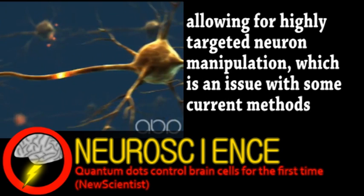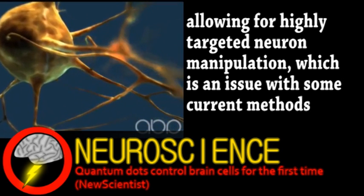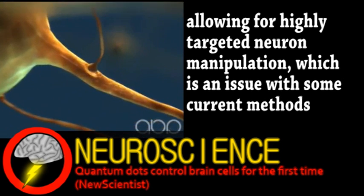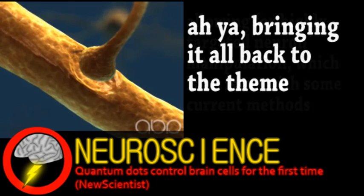Obviously, like with optogenetics, a concern is how to expose these dots to light while they're in the brain. Until that's figured out, this method could still have potential restoring sight by attaching the dots to damaged retinas.